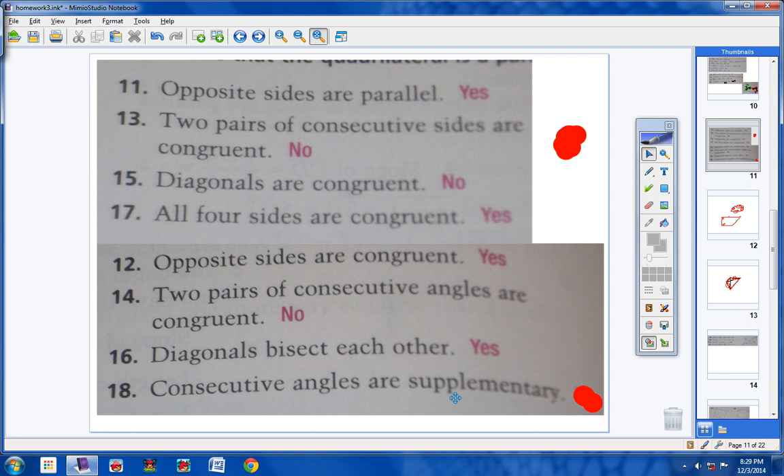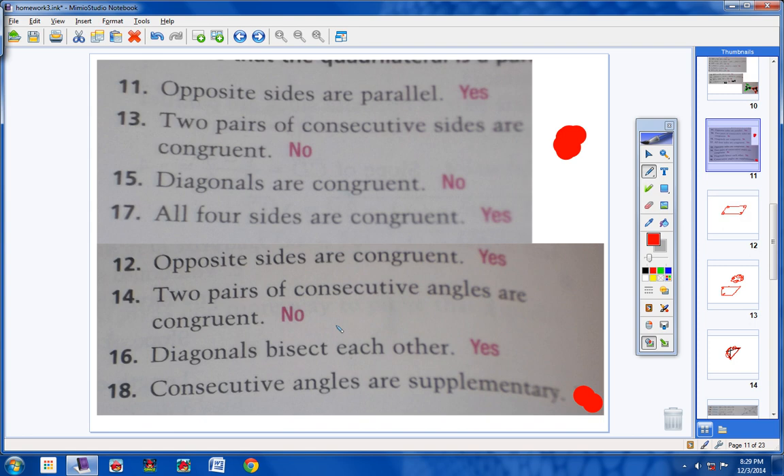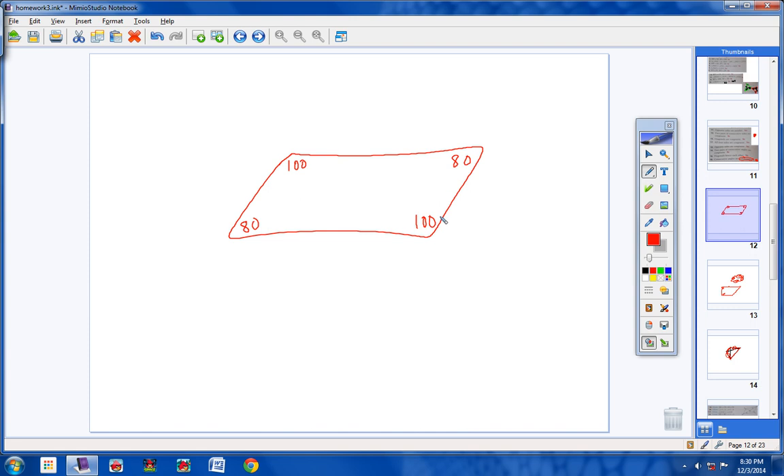Number 18: consecutive angles are supplementary. Be careful — if it said two consecutive angles are supplementary, I'd say no. But it says consecutive angles are supplementary, implying all of them. So if this angle is 100 and the next is 80, they're supplementary; then the next must be 100, and so on. All angles side by side add up to 180, which means opposite angles are congruent. So yes, that would be a parallelogram.